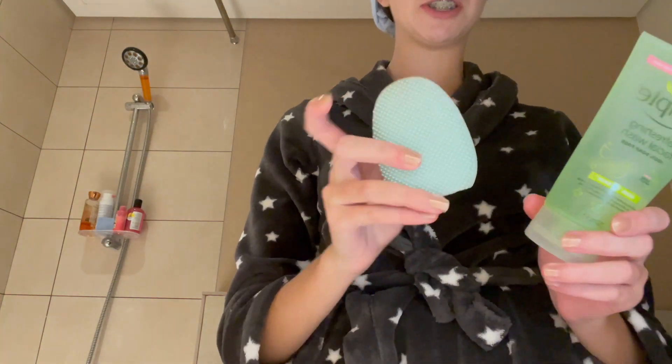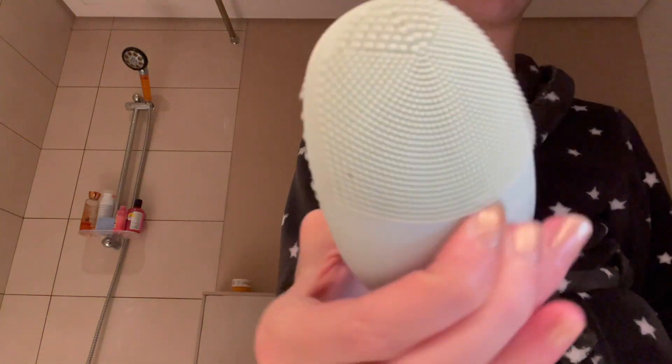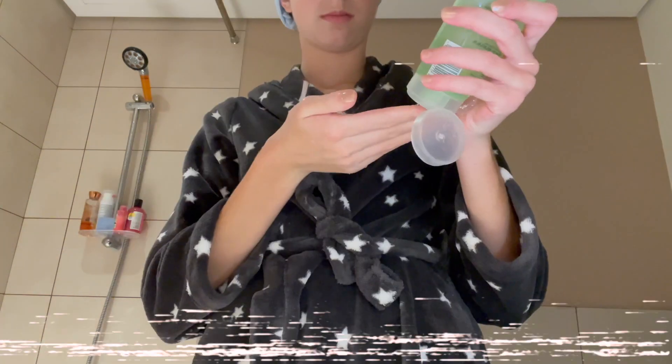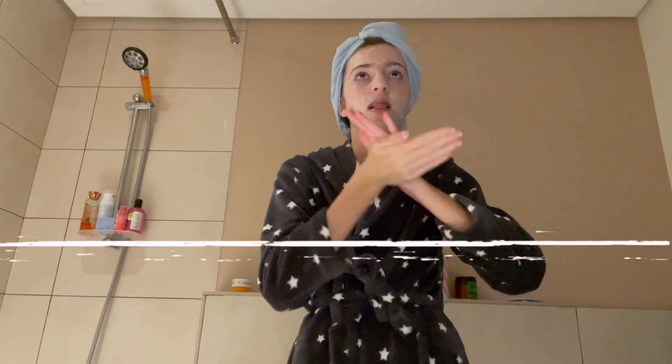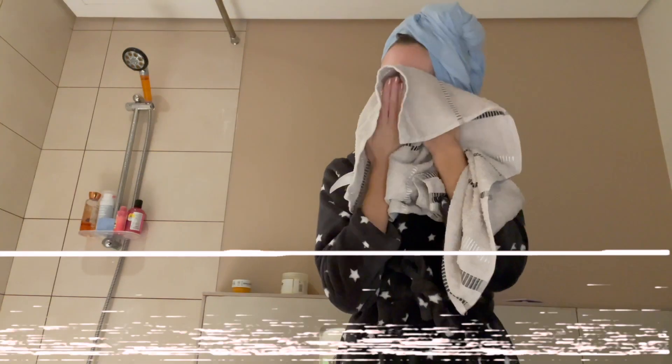I'm out of the shower! I washed my hair and it feels so nice and clean. I just put some lavender body oil on — it smells so good and is great just before sleep because it calms you down. Then I'm going to use the Simple face wash, which is like a foaming cleanser, and I do that while the cleanser is on.